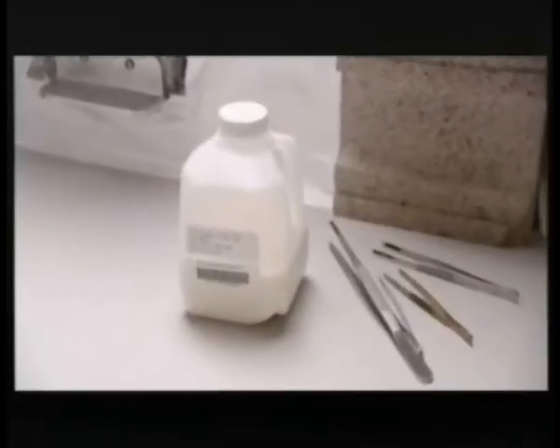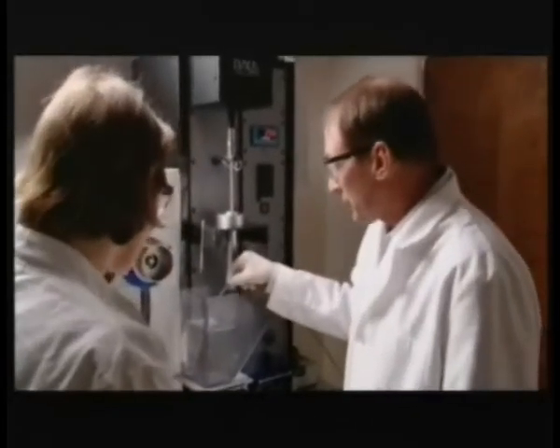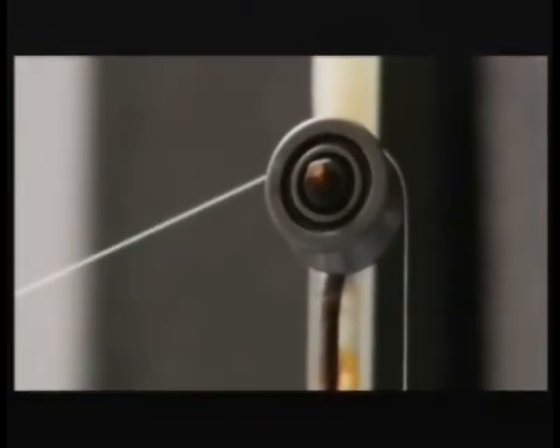And then comes the delicate part — how do you actually make it into fiber? We've loaded the syringe with the spider silk protein in solution. The instrument then very slowly pushes down on the syringe, which forces the silk solution into an alcohol bath. As the fiber starts to form, we can actually pull it out of the solution and start winding it on these winders, so that we have a silk fiber we can begin to test.